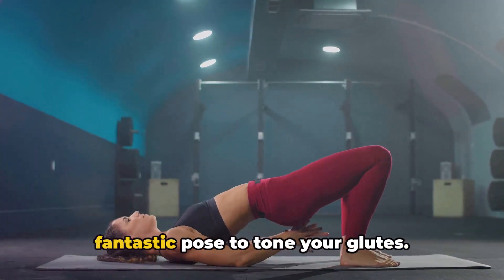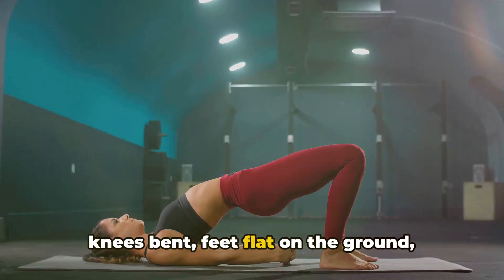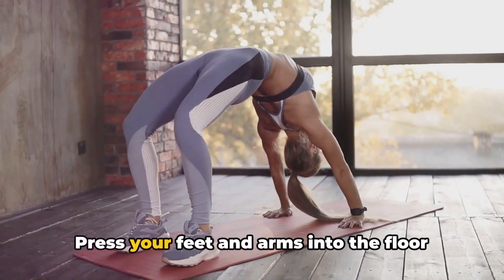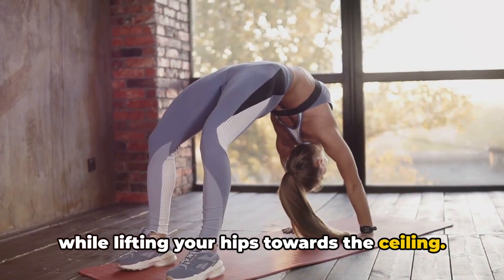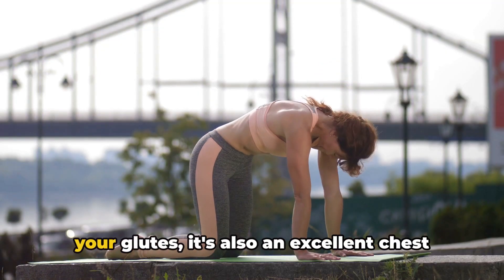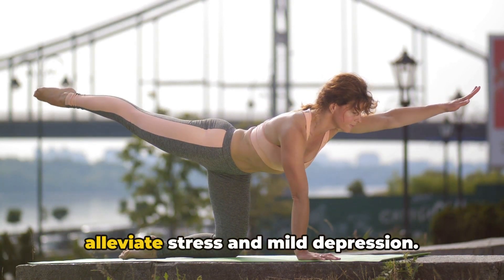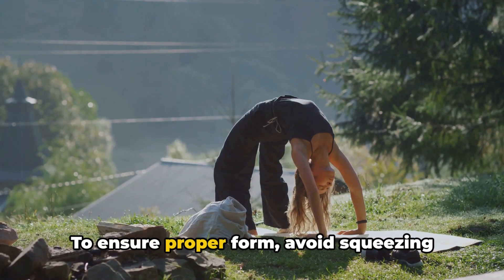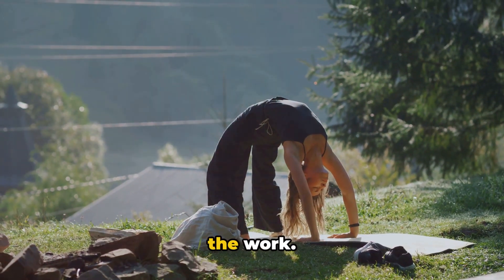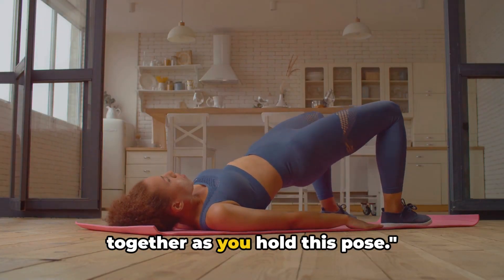Moving on to the Bridge pose, a fantastic pose to tone your glutes. Start by lying on your back with your knees bent, feet flat on the ground, hip-width apart. Your arms should be at your sides, palms facing down. Press your feet and arms into the floor while lifting your hips towards the ceiling. Keep your thighs parallel and roll your shoulders under to lift your chest. The Bridge pose is not just about toning your glutes — it's also an excellent chest opener and core strengthener. It can help improve digestion and alleviate stress and mild depression. To ensure proper form, avoid squeezing your glutes as you lift your hips. Instead, engage your legs and let them do the work. Your weight should be evenly distributed across all four corners of your feet.